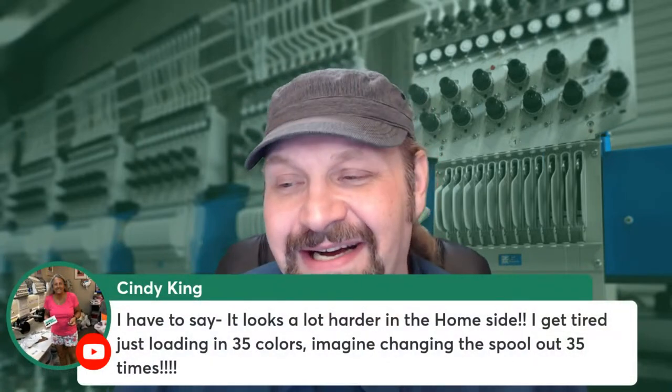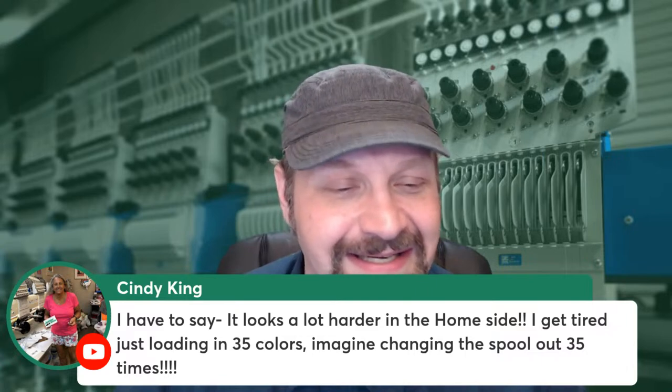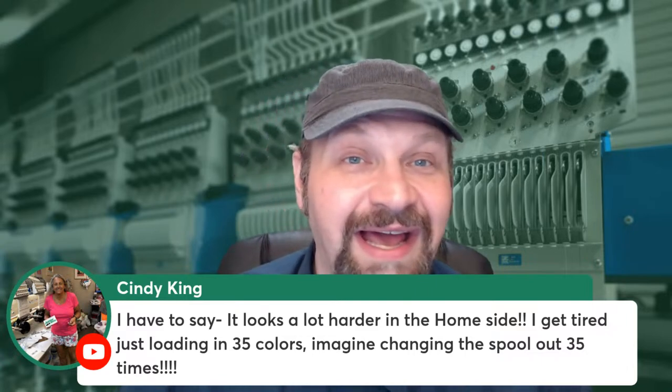Cindy says it looks a lot harder on the home side — she just got tired loading in 35 colors, and imagine changing the spool out 35 times. Whereas we might be doing that production repeatedly, if you're only doing it once, the time might not be as important — you might be doing something else. If the design runs well, you're not likely sitting there watching it like a hawk the way we kind of do in commercial production. There is also the concept that you might walk away from the machine. I've seen advertised machines where an app tells you if it stops running and you check in on it — and my eyes rolled into the back of my head, because I would never leave a commercial machine entirely unattended.